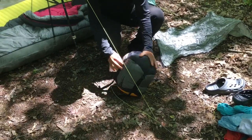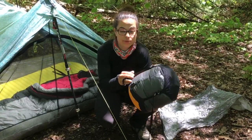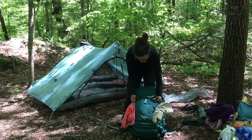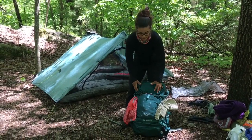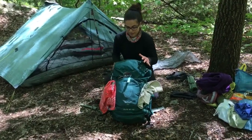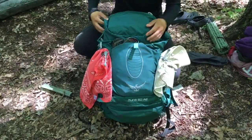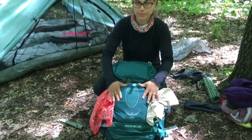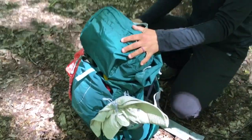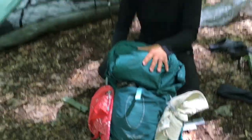I keep my sleeping bag in a Sea to Summit e-vent waterproof dry sack — it's pretty awesome. I've kept most of my gear the same but I have updated my pack. I started with the Osprey Aerial 65-liter and switched to the Osprey Aura 50-liter because my other pack was too big and I found myself stuffing it with unneeded items. I also dropped a pound by going to this pack, and I still have the comfort — I'm really happy with it so far.